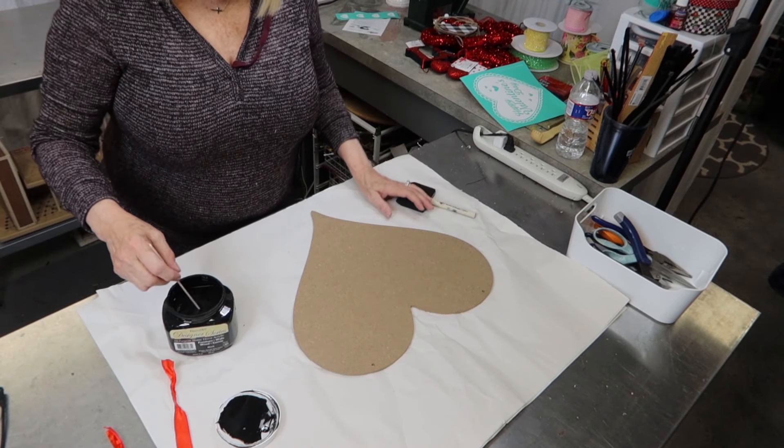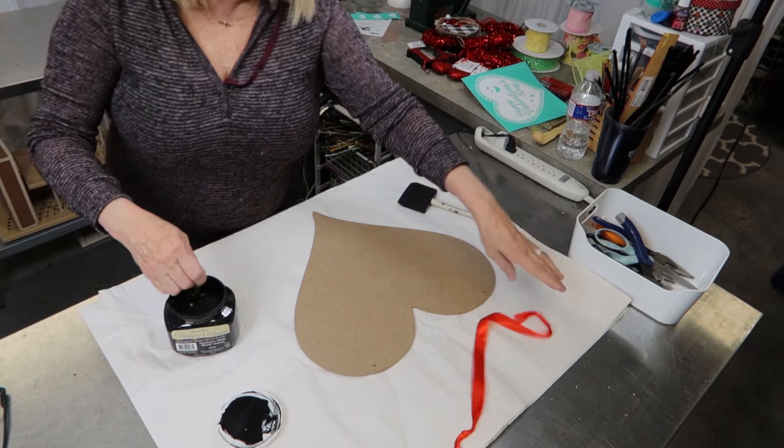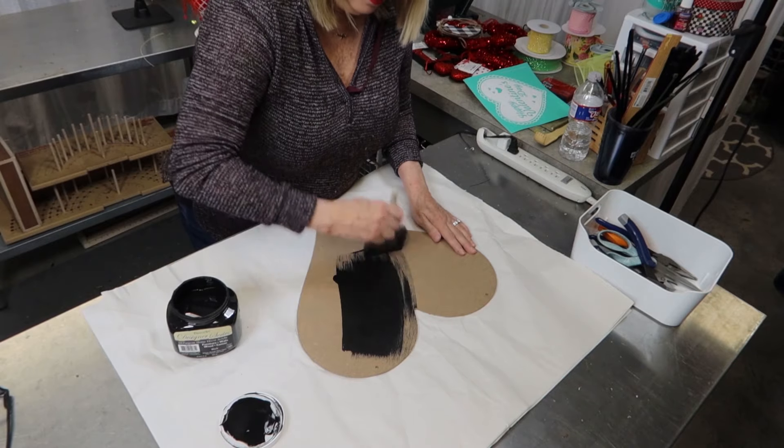The next step is painting this heart. It came from Hobby Lobby and it had a tie on it. I'm just going to paint this black — I took the tie off and I'm going to paint it.